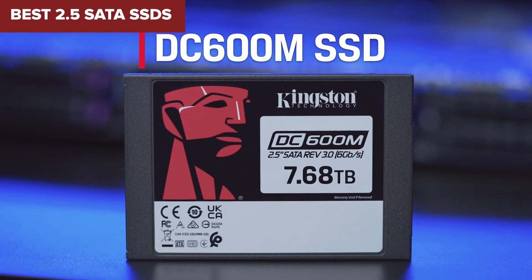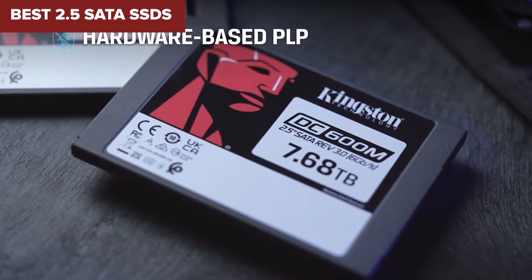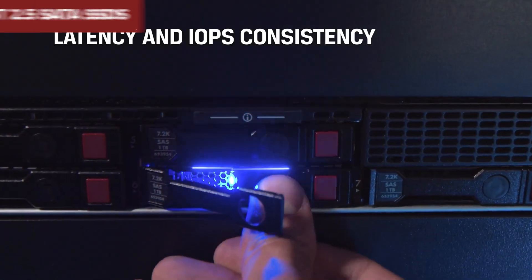Welcome to Device Lab. Today we'll be examining the best 2.5-inch SATA SSDs.